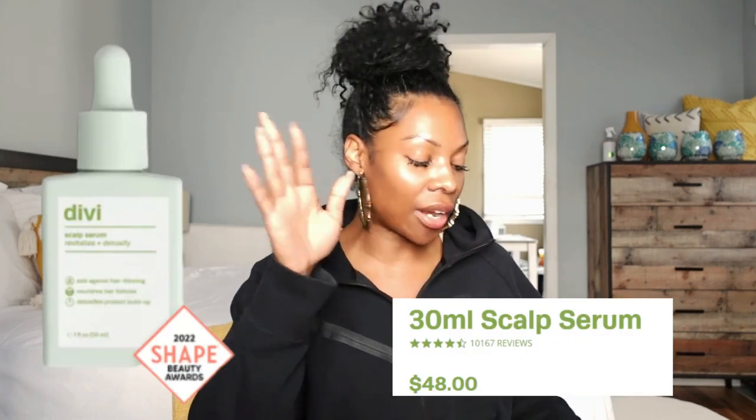The bad news about Divi is that it's only a 30ml bottle — meaning it's tiny, it's a one-ounce bottle. And it costs like a down payment on a house. So there's that.